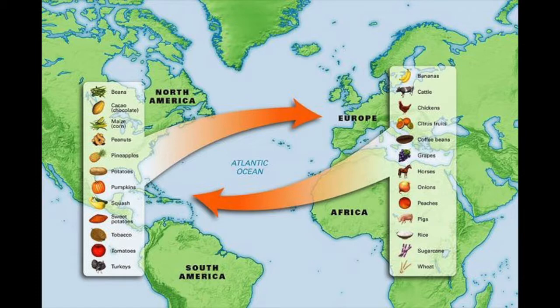The Columbian Exchange refers to the 400 years after Columbus arrives in the so-called New World, and all the things — people, objects, animals, plants — that go from either Old World to New World or New World to Old World. That's the quick, clean definition.